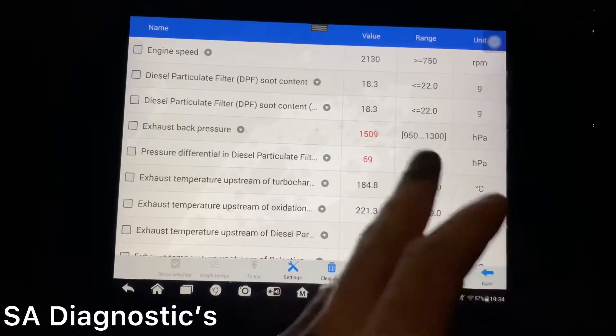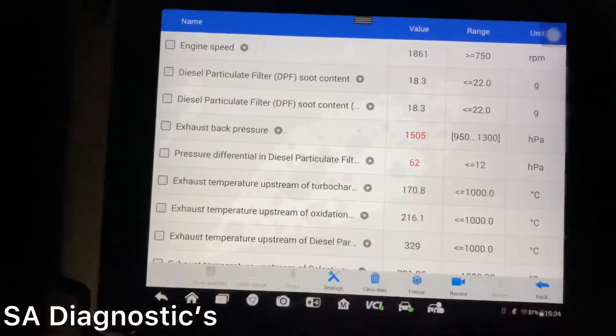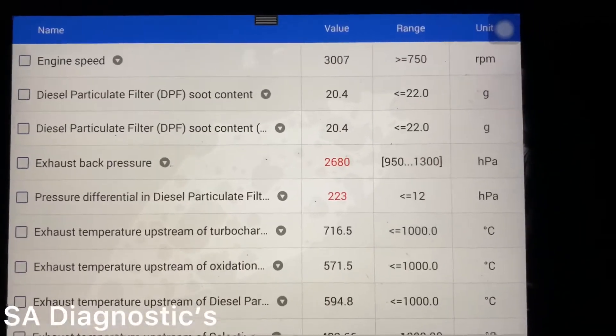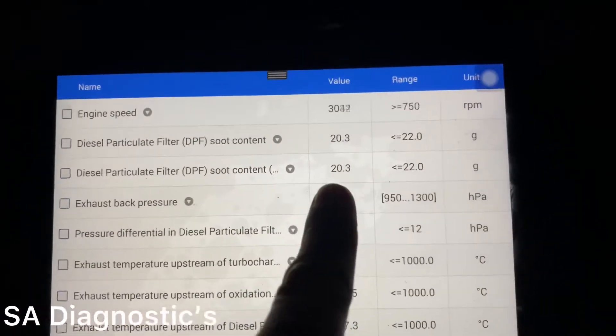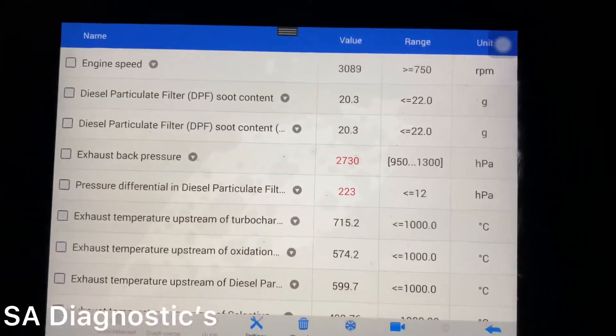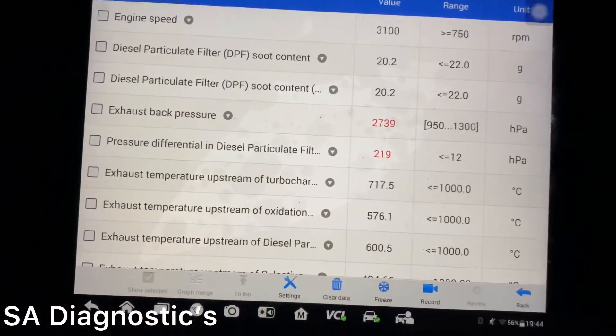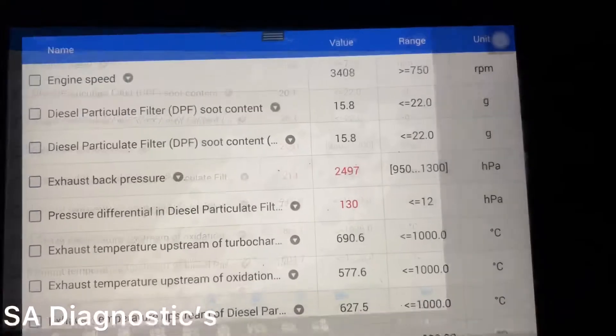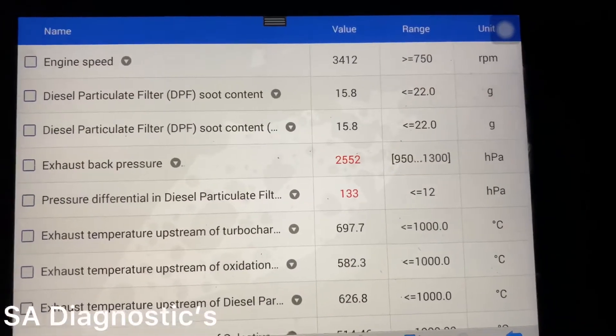Hopefully the more regen we do the less this will get and it'll go back to normal. It reached 21 grams and now it's working its way down - it's 20.3 and it'll just keep going down. We've reached the highest level. We're keeping it at the revs between three and a half, doing normal motorway speed. It's still going down which is good news.